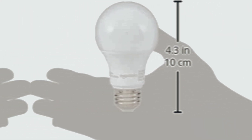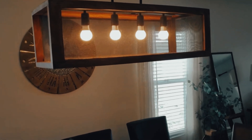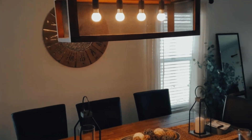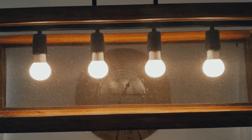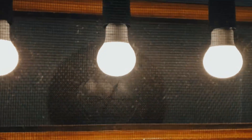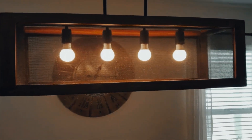With a wattage of only 9W, this LED light bulb is a highly energy-efficient alternative to traditional incandescent bulbs. It consumes significantly less power while offering the same level of brightness equivalent to a 60W incandescent bulb. The A19 bulb shape and E26 medium base make it easy to install in standard light sockets, ensuring compatibility with various fixtures.